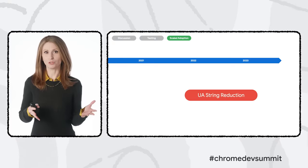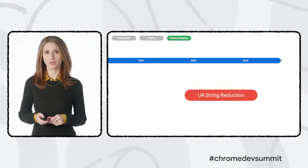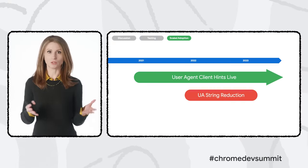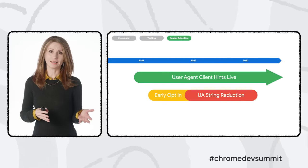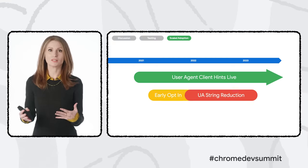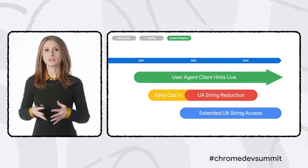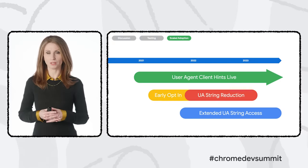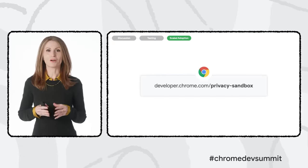Gradual UA string reduction starts in April of 2022. The replacement solution, User Agent Client Hints, has been launched and ready for scaled adoption since March, so you can begin testing and migrating to it any time now. There's an origin trial to opt in to the reduced UA string early so you can see what that future state will look like. And if you need more time, you'll be able to opt in to keep using the user agent string as-is through March 2023.